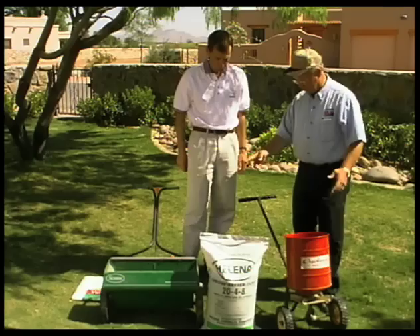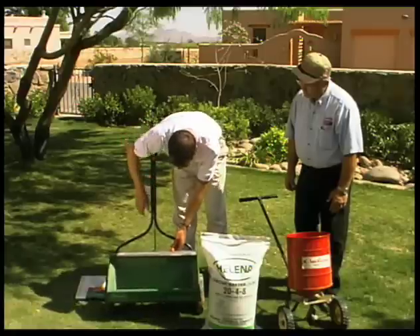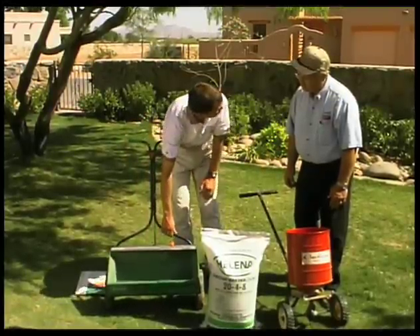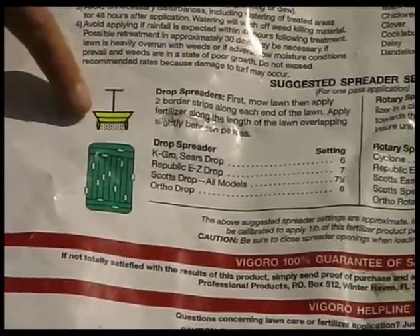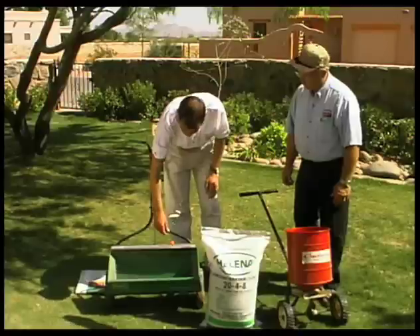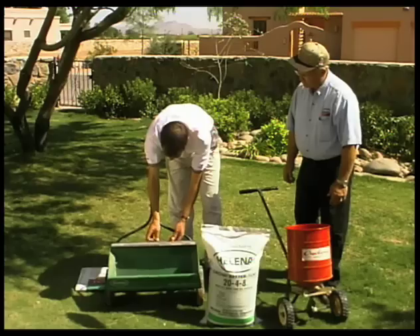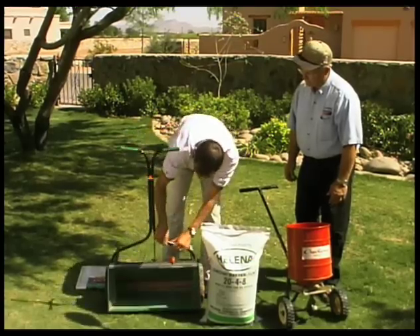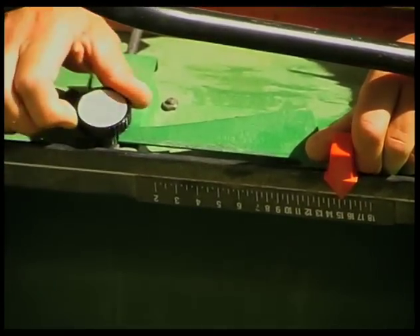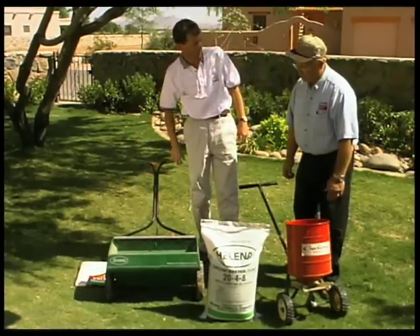There are numbers on the drop spreader that indicate the setting for your calibration — a number you usually get from the back of your fertilizer bag. You loosen the knob, set it to the appropriate number, and then tighten it again, and then you know exactly how much fertilizer you'll apply to your backyard.